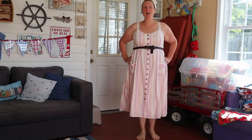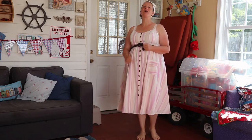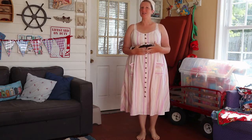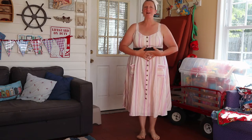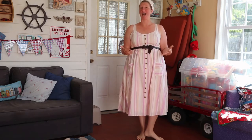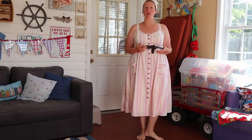Hi everyone, my name is Jo and I'm here today with a Torrid haul — although this isn't your average Torrid haul, this is a Torrid clearance haul. For those of you that have been on this channel for a while, you know I'm a little bit cheap and a bargain shopper and I never pay full price for anything, so I don't earn Torrid cash — I always shop their clearance.